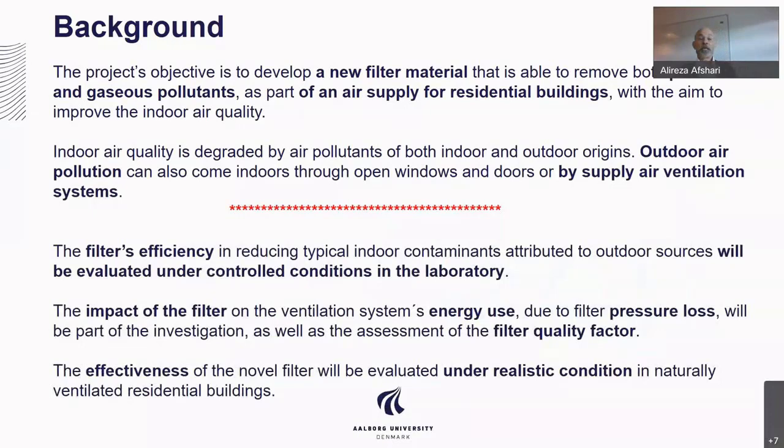The project objective is to develop a new filter material that is able to remove both particle and gaseous pollutants. It is unique because you can simultaneously remove all gases and particles. We have had a lot of material that removes particles, and we have charcoal filters that can remove gases, but here the question is about simultaneous removal of gases and particles. We want to install it in an air supply for residents of buildings with the aim to improve indoor air quality.